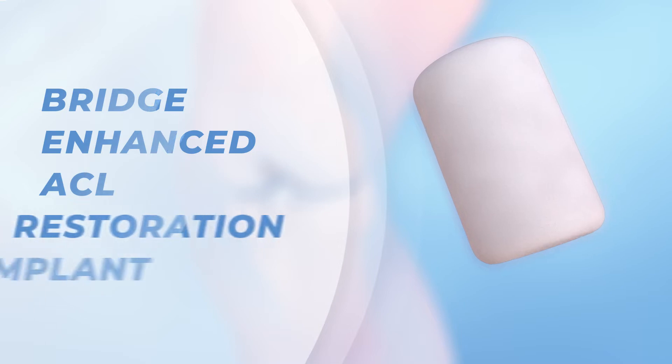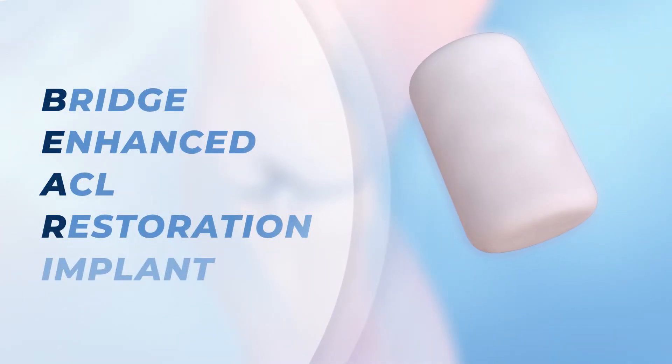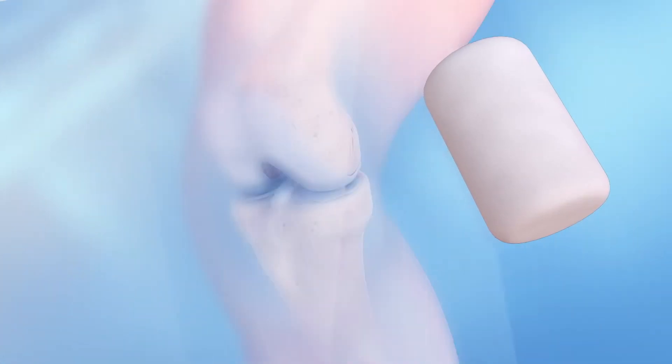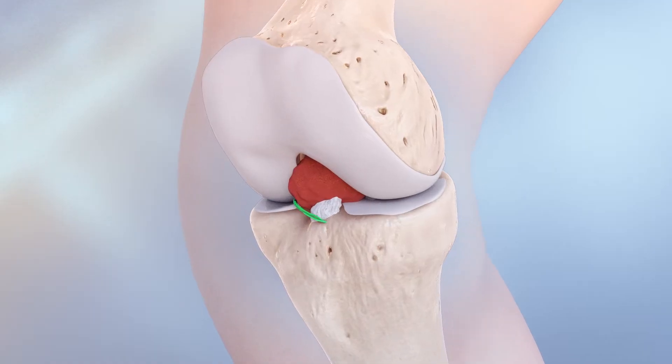Introducing Bridge Enhanced ACL Restoration, BEAR — the first FDA-approved technology that enables the ACL to heal itself — is the culmination of two pivotal discoveries in ligament science.